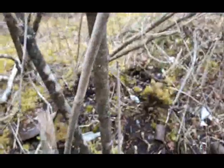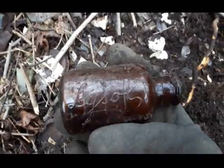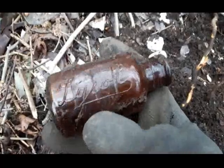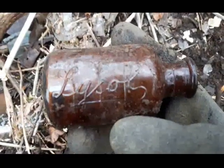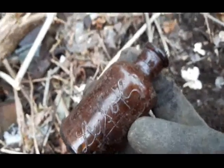All right, another cork top - first time I've seen one of those. Right on. I can't wait to find out what the date is on that. What a spot - place is full of all kinds of treasures. Cool, all right, later.